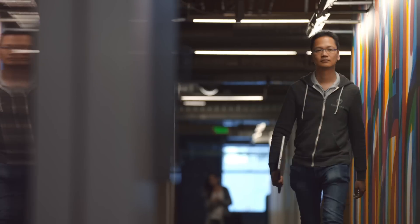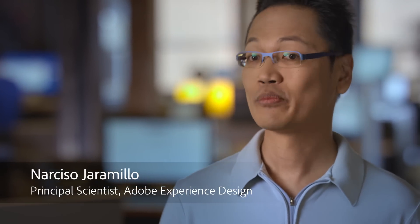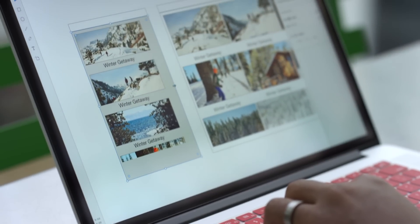When we talk to designers who are working today on things like mobile applications or websites, we found that their lives have gotten a lot more complicated. Not only are they working on dozens or hundreds of screens in a single application, they have to show their ideas as living, breathing prototypes, not just static visuals.